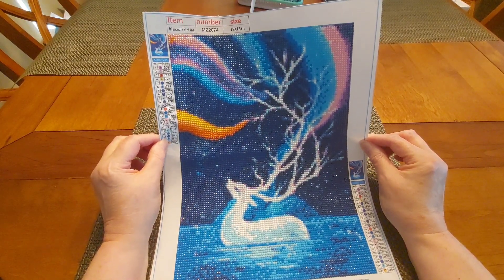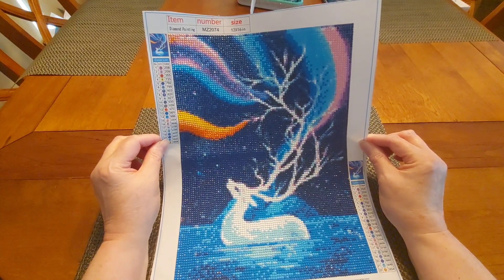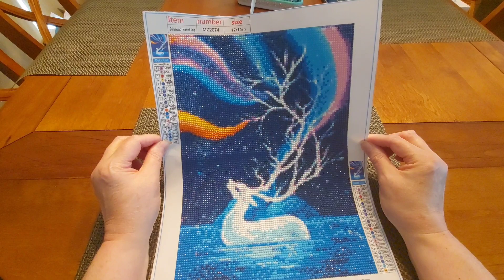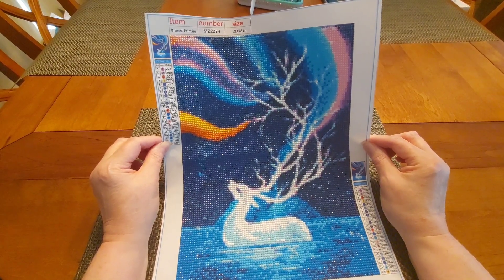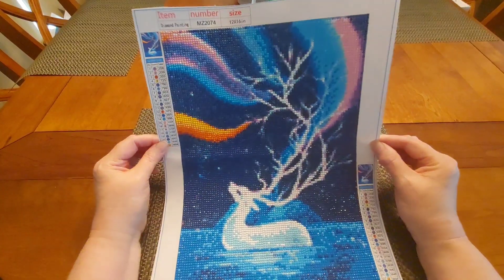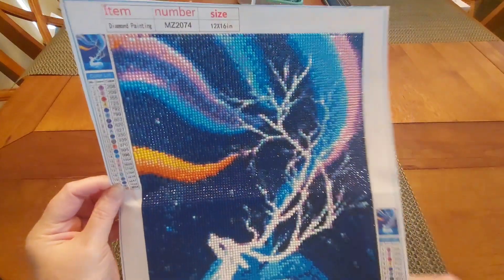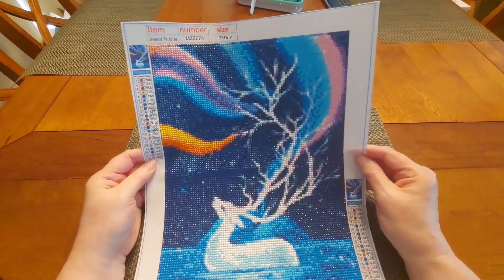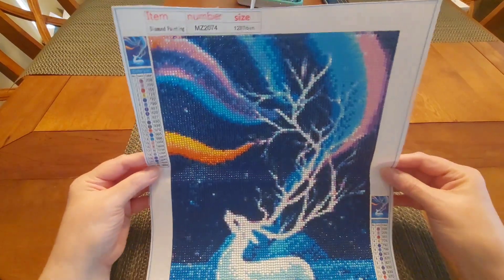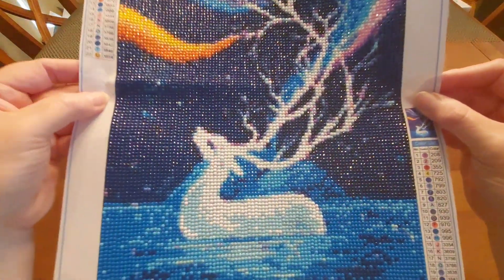I'm getting ready to do one of a very large cat — he doesn't show much of his butt, but you can tell he's got a big butt. It's too cute. I love my deer, my Aura Deer. This one I got from Amazon and I will put the link for it down below.